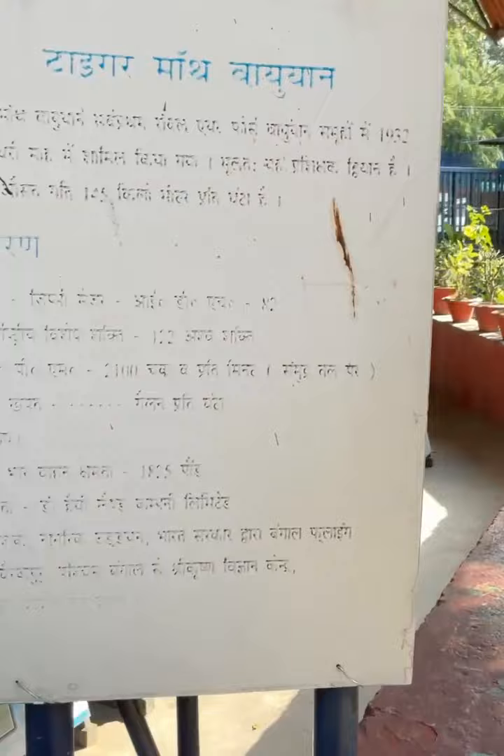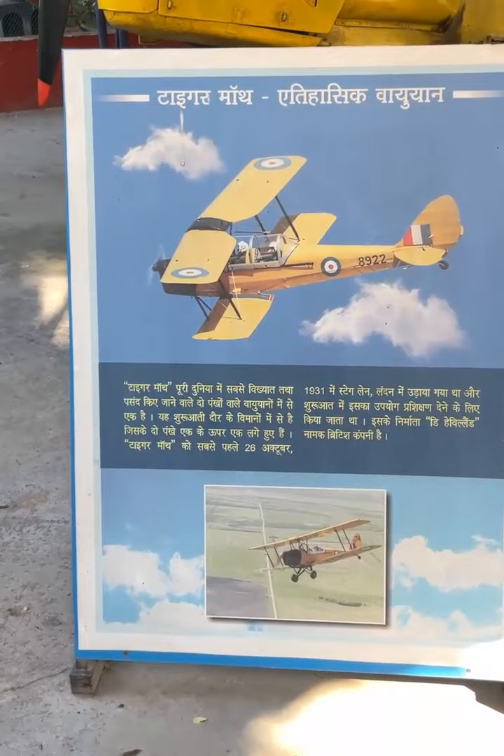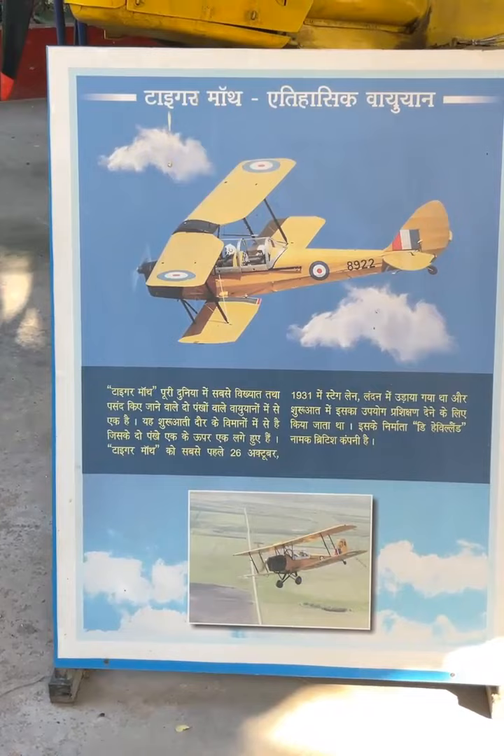And yes, it is very interesting. You can see here it is called Tiger Moth Apihasig Bayou Yarn. As I told you, you can also see the date mentioned over here — it was made on 26 October 1931. It is one of the oldest aircraft, and this is why it is Apihasig Bayou Yarn.